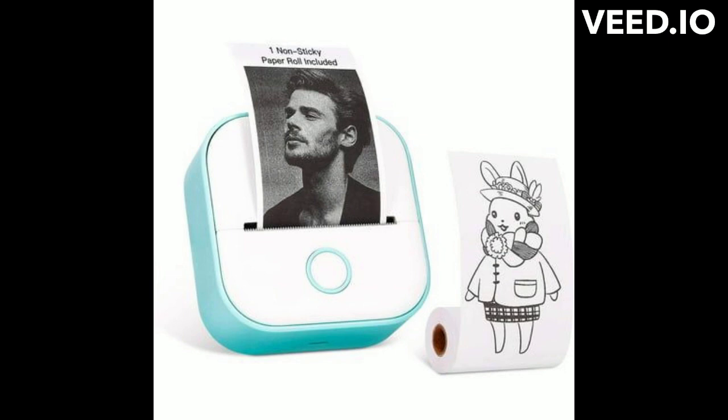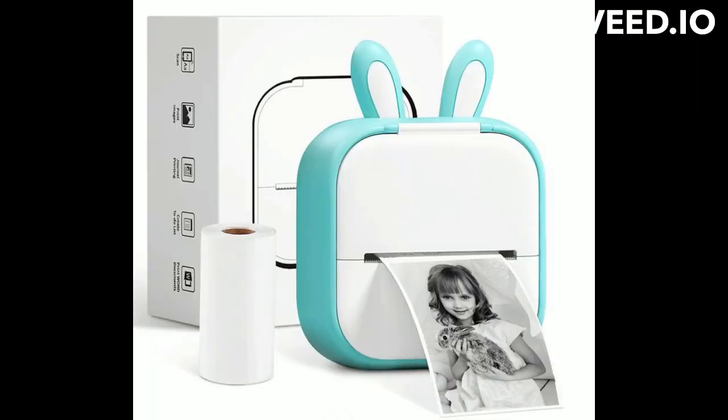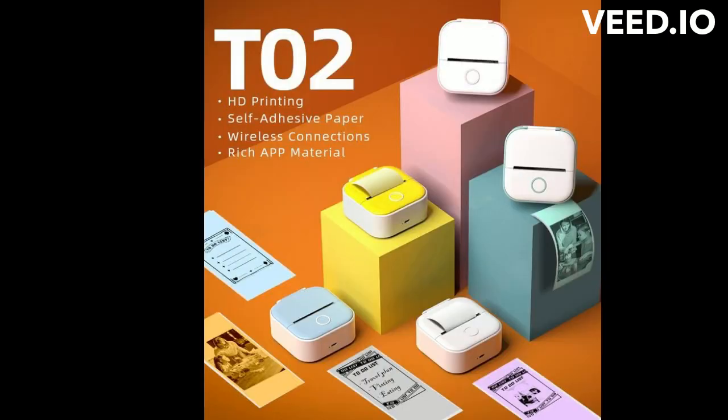A tiny Bluetooth printer is a game changer in terms of convenience and efficiency. Its small size and wireless connectivity enable mobile printing from your smartphone, tablet, or laptop. This multifunctional gadget boosts productivity, removes the need for expensive printing services, and decreases paper waste.